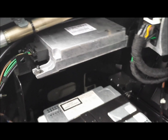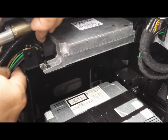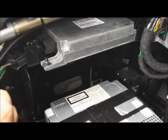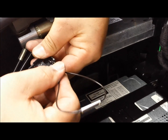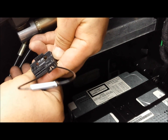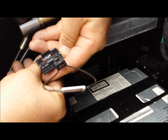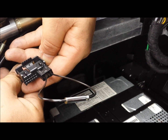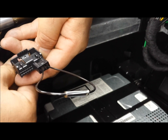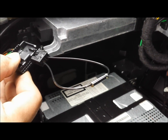The next step is to bypass the voice module, which is located above the navigation unit. Press the tab and pull the plug out — it has only one plug. Insert the loop, then go back into the vehicle and check if everything is working fine. If it is, then you know the voice module needs to be replaced. Some people just leave it bypassed since they don't use it — that's up to you.